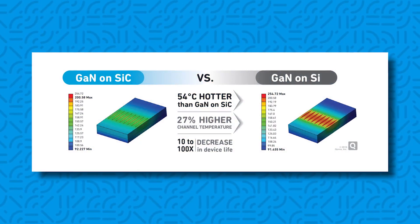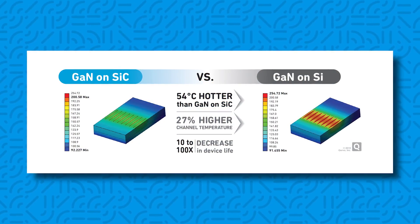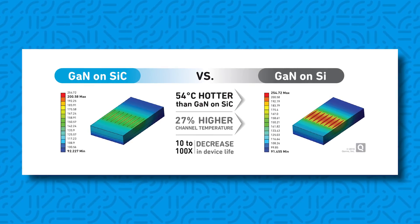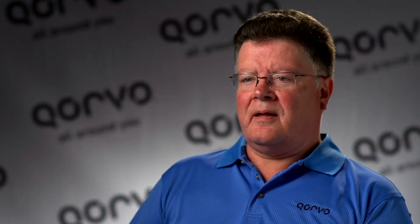Silicon carbide has exceptional thermal conductivity, which allows us to remove heat very effectively from our devices. Because of that, we can make much smaller, more compact device structures, enabling us to get to higher levels of efficiency. This accrues many benefits to our customers, so that we have the most compact, most affordable, and highest efficiency devices that we can possibly achieve.